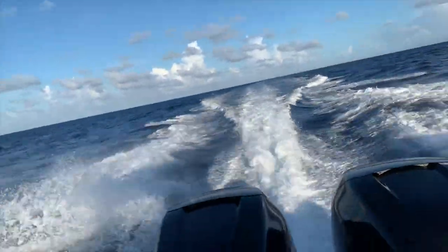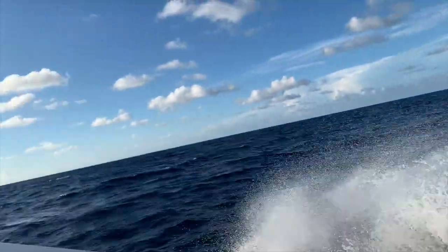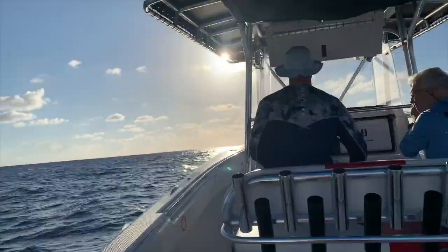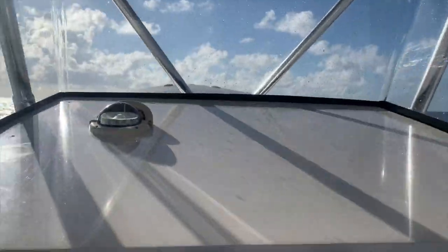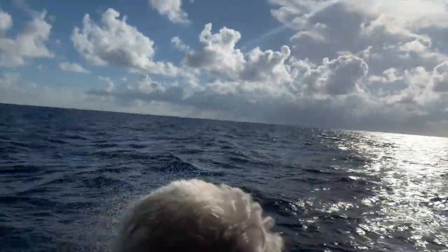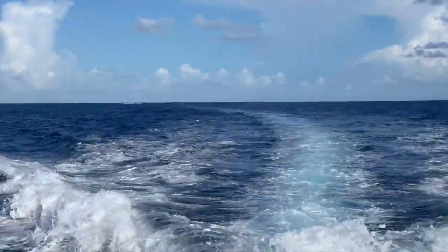As we got closer to Bimini the winds started picking up, going from 13 knots up to around 16 to 17 knots. Here we're about halfway through the trip. We slowed down to let my uncle catch up — he was fully loaded with pretty much all the stuff we needed for Bimini, so his boat was very heavy.